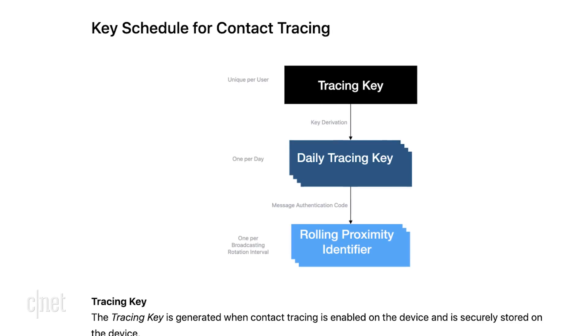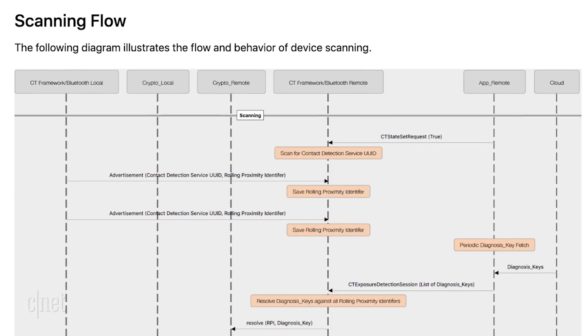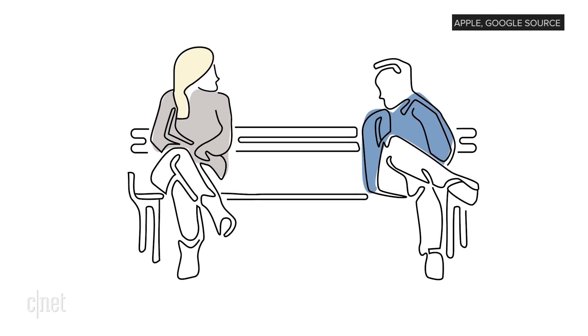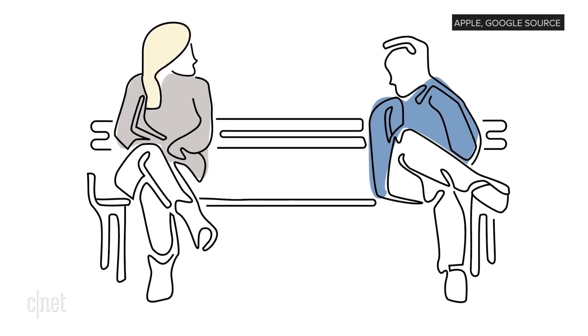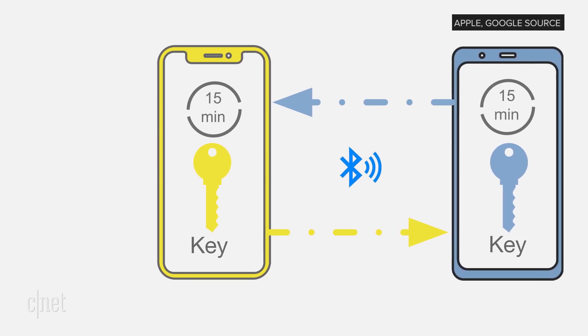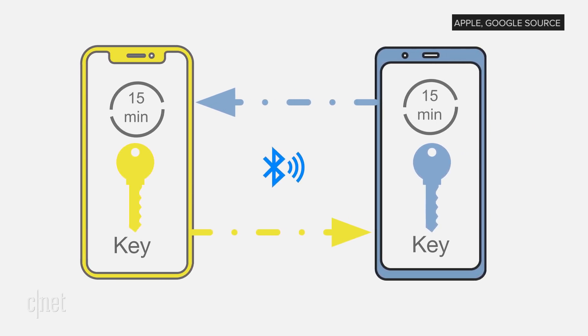Apple and Google are working on ways for this to work seamlessly across iPhones and Android phones. They even came up with a little graphic to help explain it. Alice and Bob meet and talk for 10 minutes. Their phones are exchanging little anonymous pings, and the phones keep a record of it on the device.